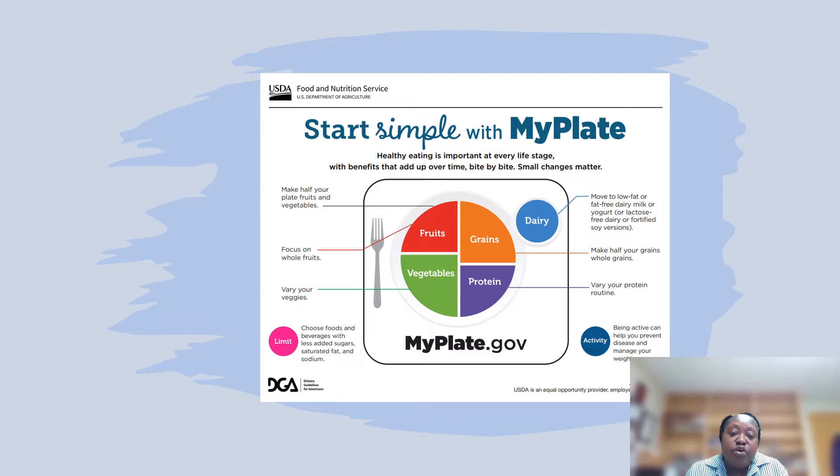When it comes to protein, look for lean sources of protein — meats that have a small amount of visible fat. Some other sources of protein are eggs, peanut butter, nuts, and beans, and then of course meat, poultry, and seafood. When it comes to your dairy, you want to move to your lower fat or fat-free choices.